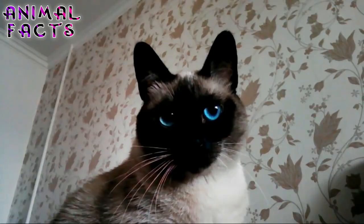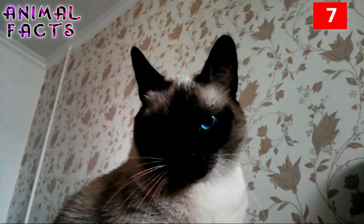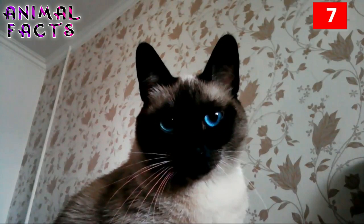Number 7. So, what's up with those blue eyes? Those beautiful blue peepers didn't just happen by chance. The gene that is responsible for the Siamese coat pattern also restricts the amount of pigment found in the eye, thus resulting in the signature pale blue color that the breed is known for.